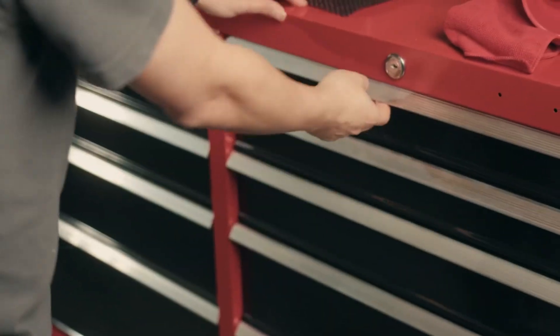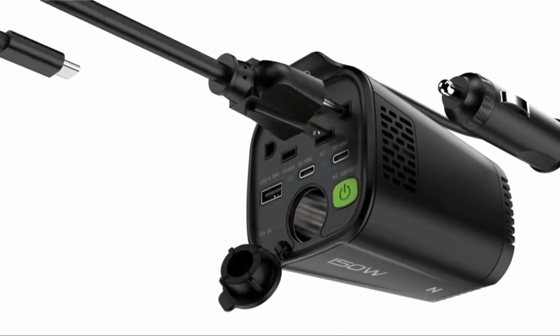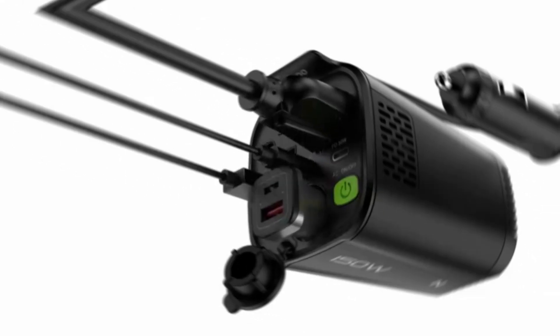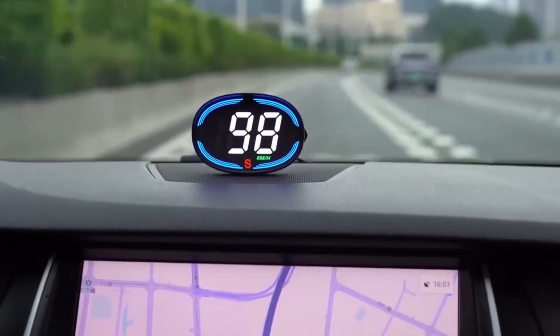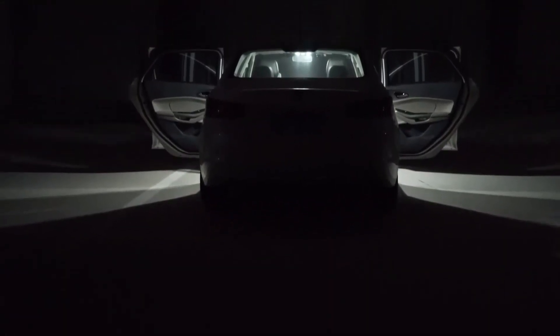Hey everyone, welcome back to Tech Team. Are you ready to take your car to the next level? We have scoured Amazon for the best car gadgets to help you enhance functionality, add convenience, and bring style to your ride. So, let's dive into our Top 25 Car Gadgets.